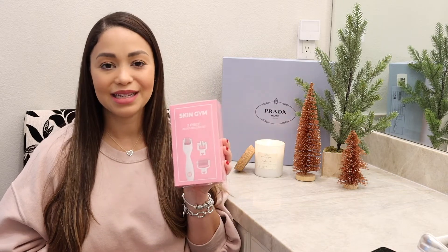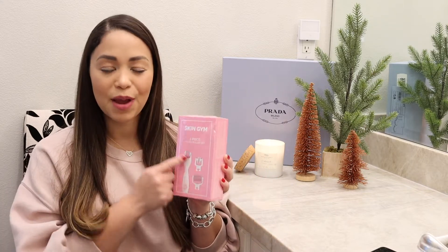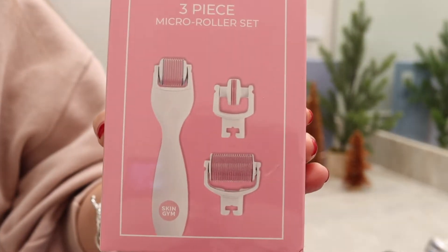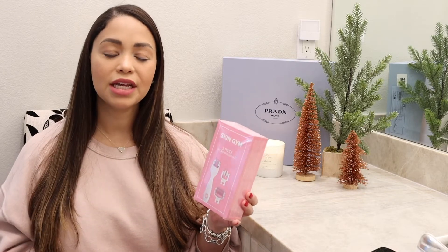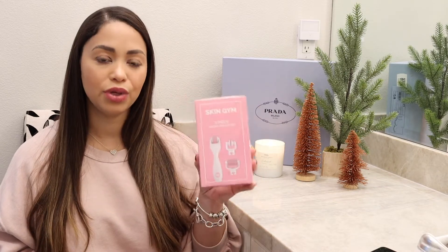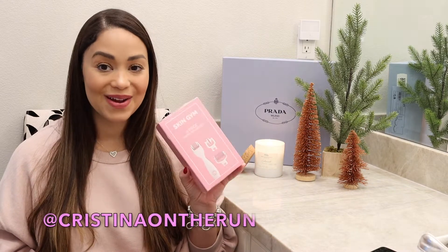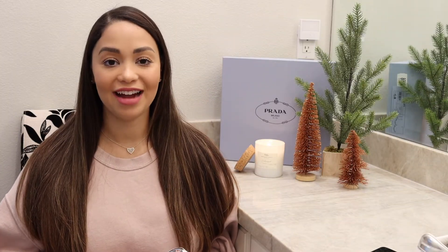This was on my wish list and I recently purchased it from Macy's.com — it's the Skin Gym three-piece micro roller set. It comes in three different sizes to target different areas of your body and face. I think this is a really great set and a great gift for a skincare person. I'll be trying it and letting you know on Instagram.